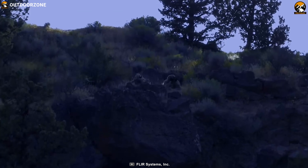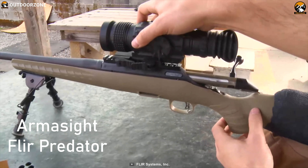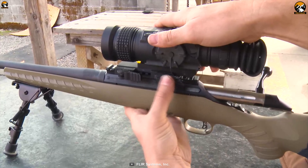Complete with high-performance optics and technology, the Armasight Fleur Predator is ideal for the predator-hunter, tactical marksman, or anyone looking for a compact, sturdy, lightweight night vision scope.